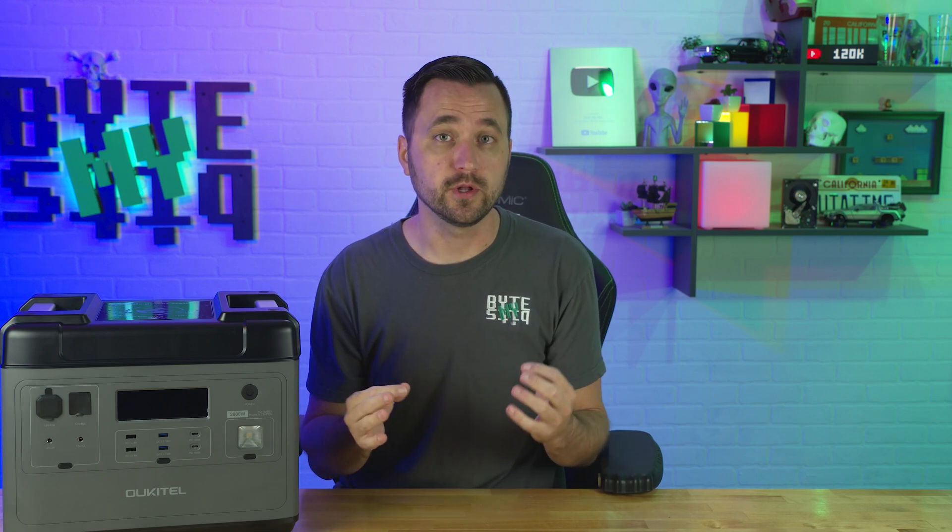Ocatel offers this battery with a 2-year warranty, and it ranges in price varying from what promo code you use. You should see some discount codes in the description down below that should bring the price down to around $1,200. Overall, for a 2,000 watt hour capacity battery, that's actually pretty reasonable, especially because nowadays it is very easy to find batteries getting up into the $1,600 to $1,800 range.